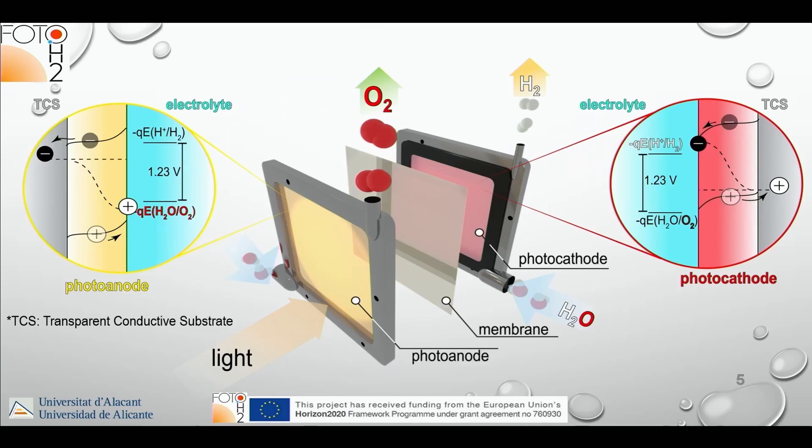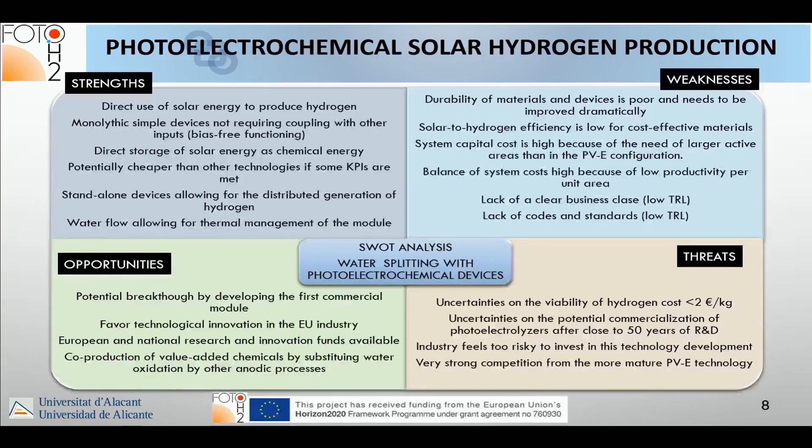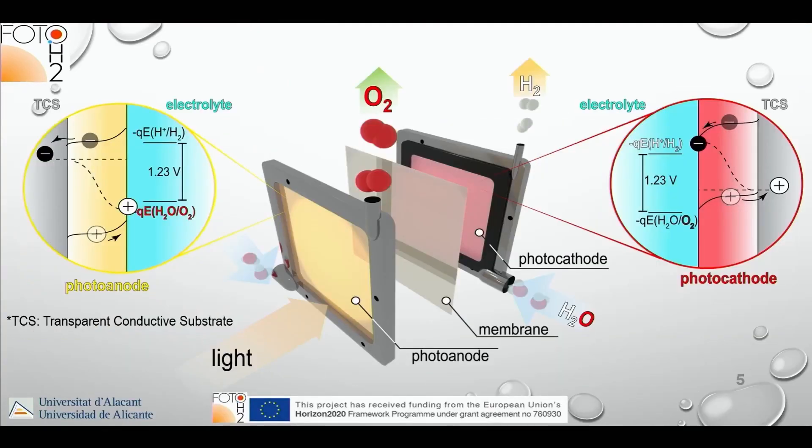The first idea we had when starting the project was to have a photo anode and a photo cathode. On the photo anode, oxygen is produced; on the photo cathode, hydrogen is produced with the photo-generated electrons. In between them we would have an ion-conducting polymer electrolyte membrane, common in electrolyzers.